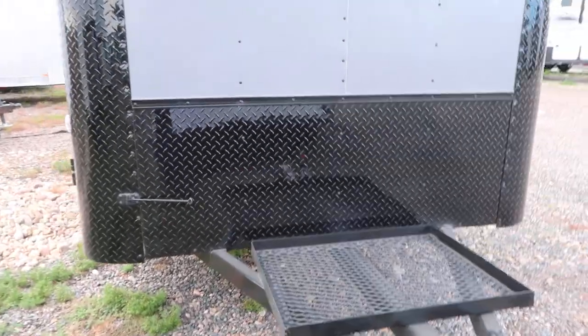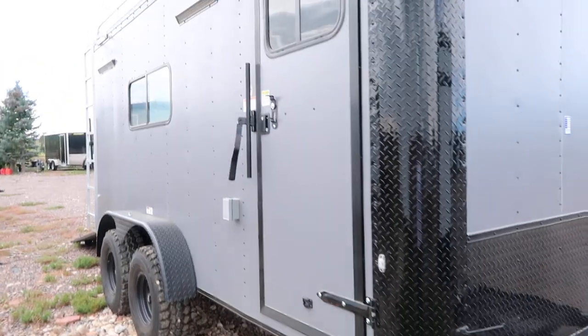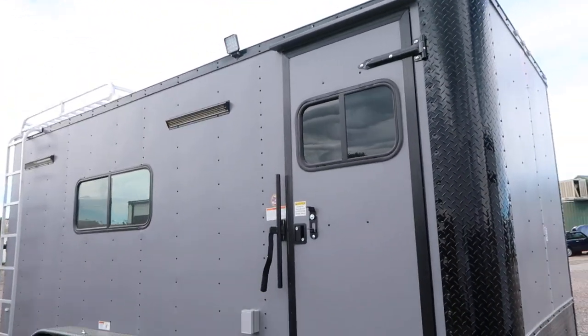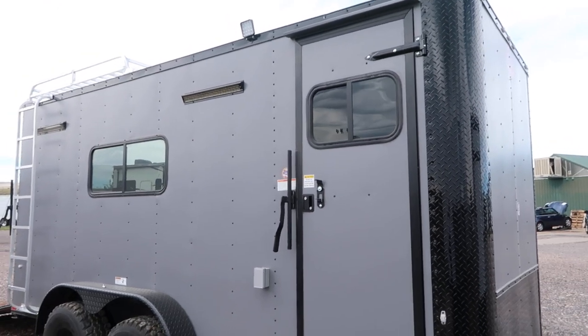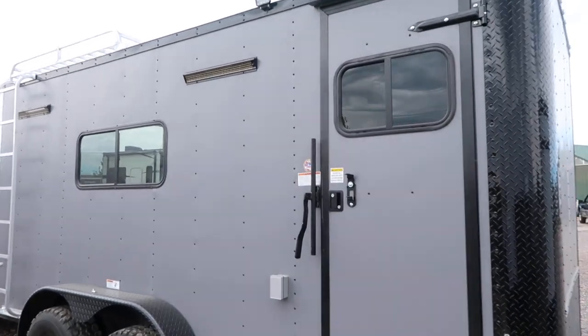This one is stock number 14711, the matte gray blackout. The side door does come with a window — we've added that window. It is a slider window with a screen, so it's nice. You guys can see who's at your door and get some more ventilation that way. You also have a spotlight off the side door.